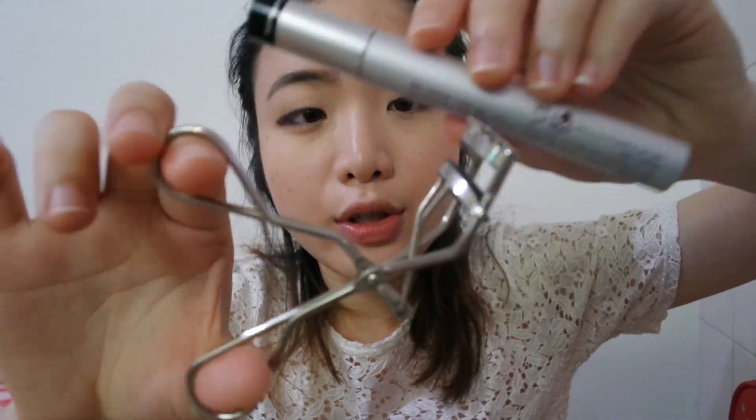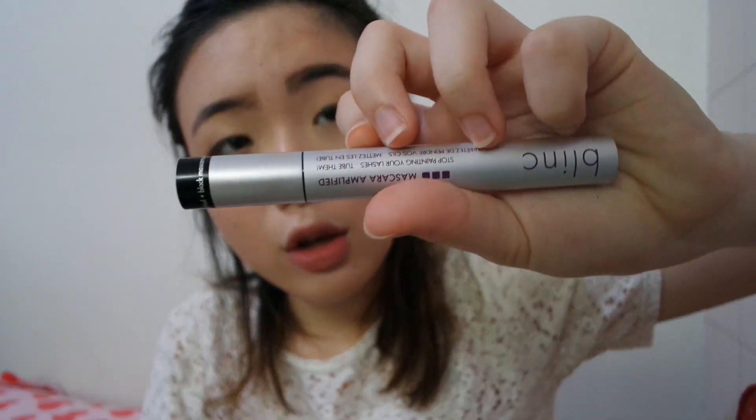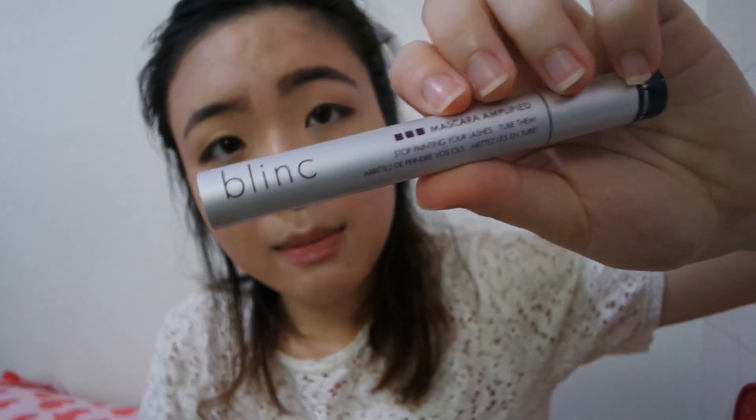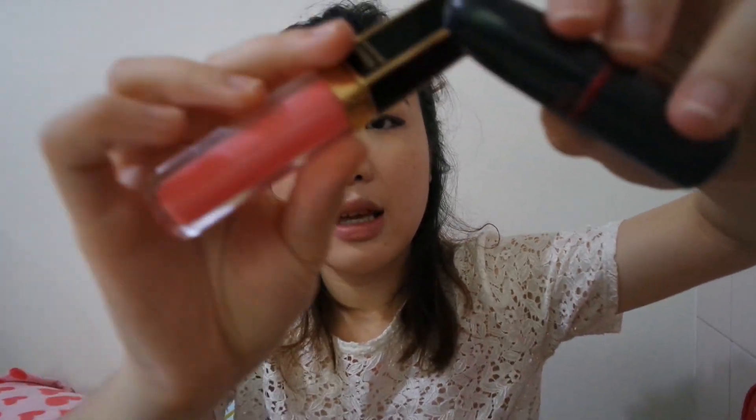The second-to-last step is to curl my lashes with my Shiseido eyelash curler, and then I use a Blink Tubing Mascara. Last step is lips — I brought my Smiley Lipstick and my favorite lip gloss. I just mix up the color and go over it with my lip gloss.